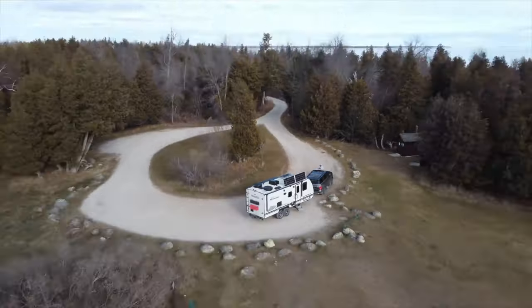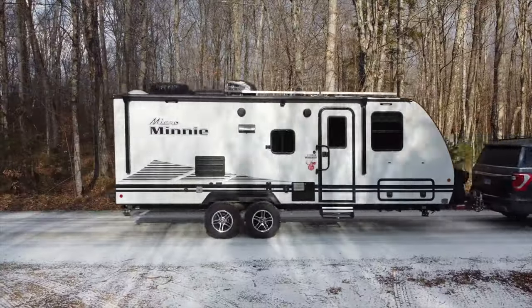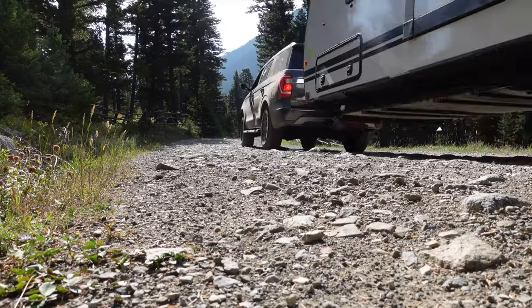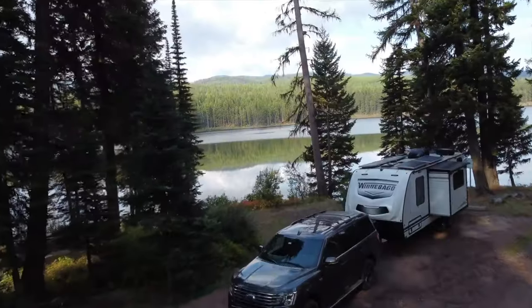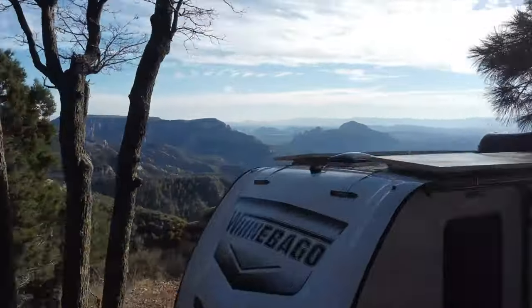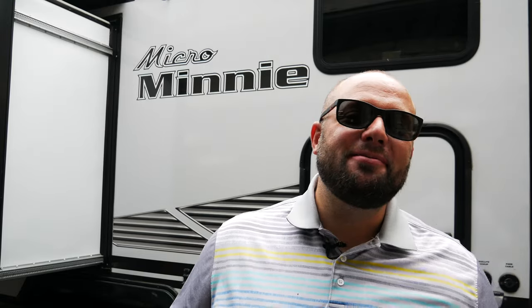After 24,000 miles in two years with my Micro Mini, I have some things I hate about it. So let's jump right into it. If you're new to the channel, thanks for stopping by. If you're a long-time subscriber, always good to have you back. I'm Warwick, and today we're going to talk about everything I hate about my Micro Mini.